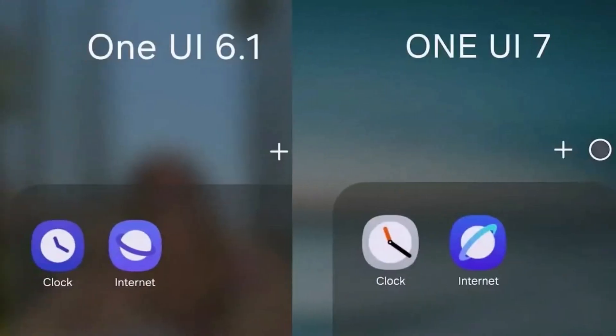The Samsung Internet Browser app is getting a new icon and better font display effects. These changes are meant to make the browser look nicer and easier to read, making it more enjoyable to use.